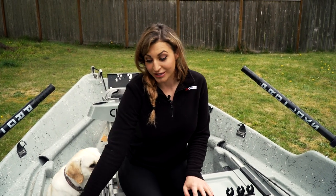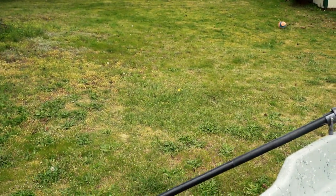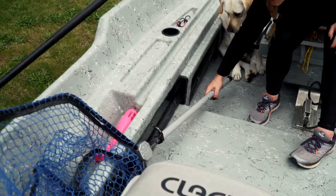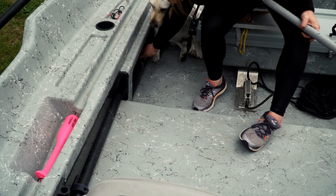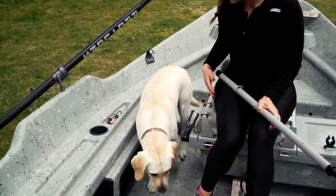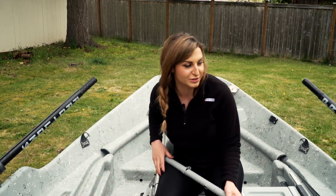Another thing I keep in my boat is a spare oar. I have Prolox oars and I keep my spare in this cubby along the side — it just fits in nicely. I have these trays on both sides and my extra paddle fits right in there.